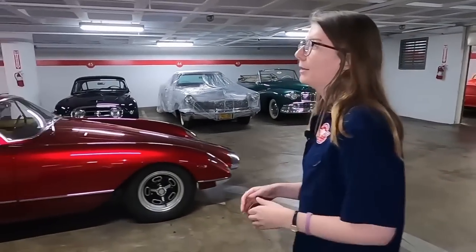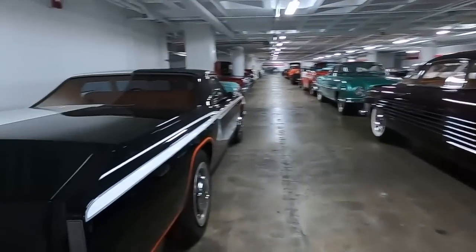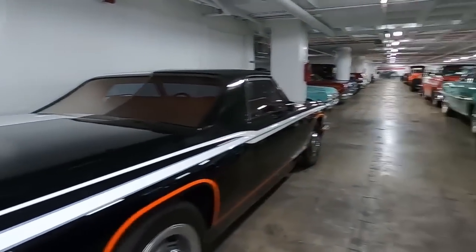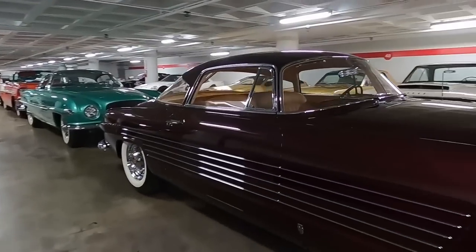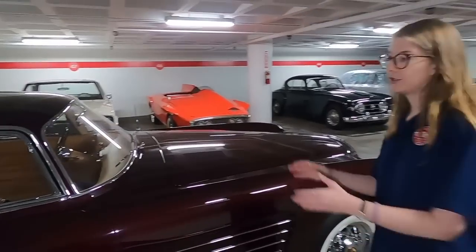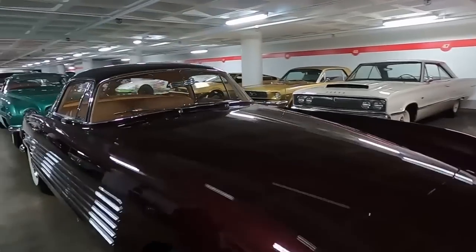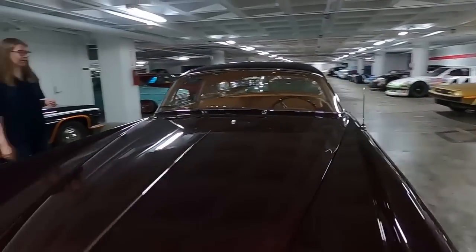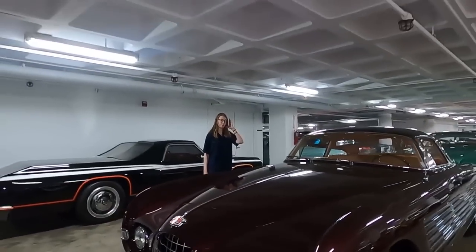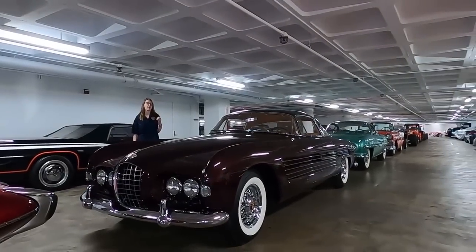As we go down the row here, remember we talked about the Nash Healey and American companies taking their cars to European coach builders. You have here a 1953 Cadillac which is bodied by Ghia. They only bodied two Cadillacs in 1953, and this one was purchased by Prince Ali Khan, who was the richest man in the world at the time.